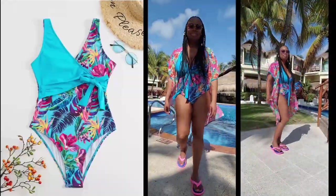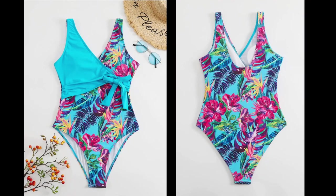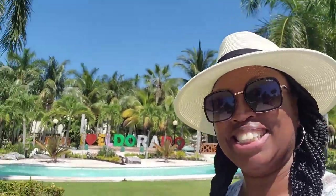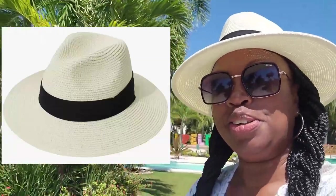Here is another lovely suit I picked up from Amazon — be sure and check the link in the description box for all of these. This is the front and back view. I also picked up this really nice fedora to assist with protection from the sun. It packed really really well; I didn't have any issues with it getting wrinkled in my suitcase, so you might want to check this one out as well.